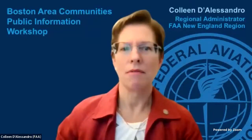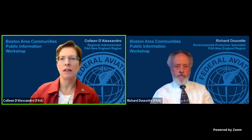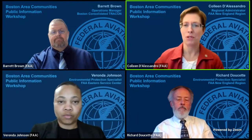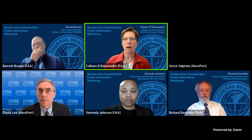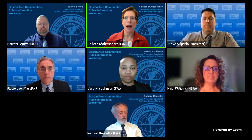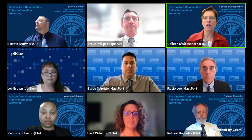Let me introduce you to our panelists. From the FAA team: Richard Doucette, an FAA Environmental Protection Specialist; Veronda Johnson, also an FAA Environmental Protection Specialist; and Barrett Brown, an Operations Manager at Boston Consolidated Terminal Radar Approach Control, better known as the TRACON. From Massport, we have Flavio Leo, the Director of Aviation Planning and Strategy, and Steve Sulprizio, the Manager of the Noise Abatement Office. We also have Heidi Williams, National Representative for the National Business Aviation Association, also known as NBAA; Lee Brown, Manager of Strategic Airspace Programs at JetBlue; and Steve Phillips, Director of Operations at Cape Air. We sincerely appreciate the participation of our panelists.